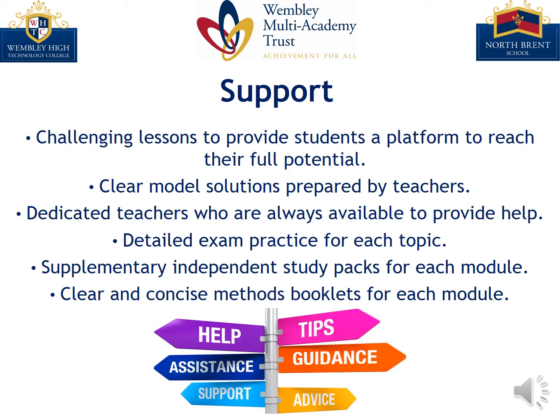We have a wide range of support strategies to aid students in their learning. Our dedicated teachers prepare challenging lessons that provide students a platform to reach their full potential. We prepare clear model solutions and are always available to provide help and guidance. Students receive detailed exam practice, supplementary independent study packs, and clear and concise methods booklets for each topic and module.